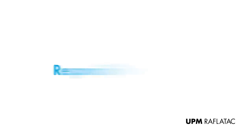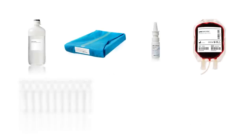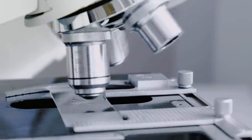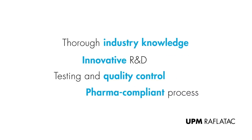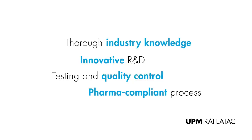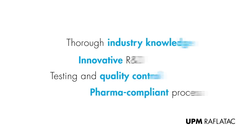We at UPM RAFLATAC recognize the responsibility we have. Our global offering of label materials has evolved to meet the specific needs of the pharmaceutical and healthcare industry, meeting all regulatory requirements. It starts with our market and regulatory understanding, innovation-driven R&D, thorough testing and quality control, and a pharma-compliant production process.